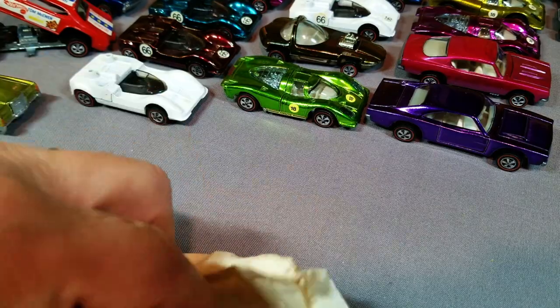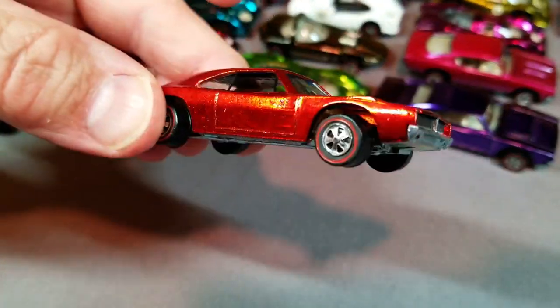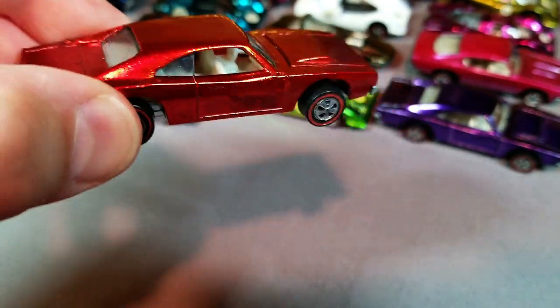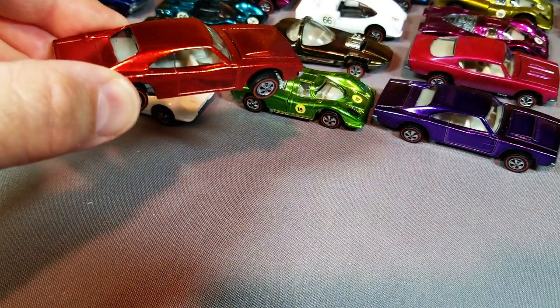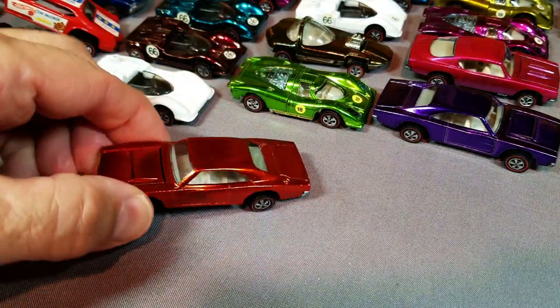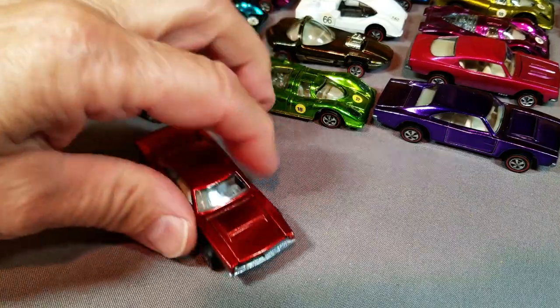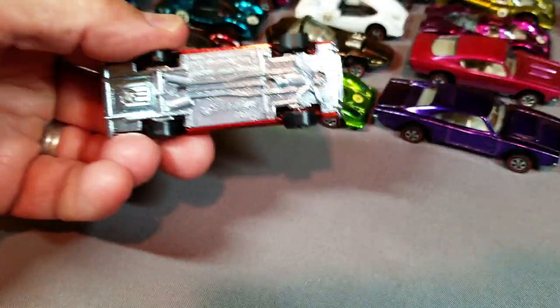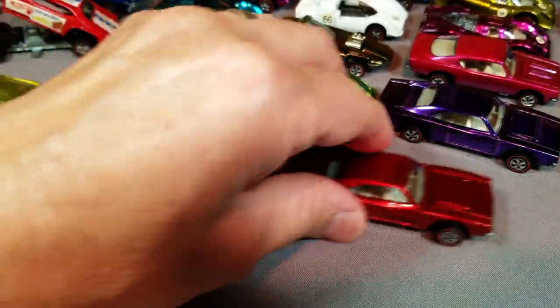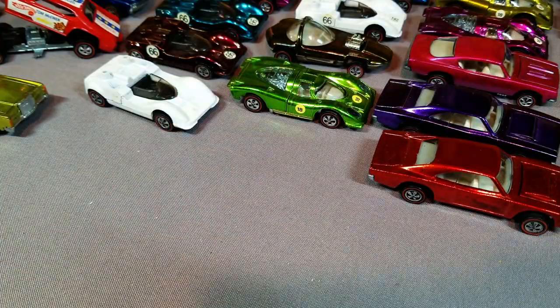Here is a red Charger with toning on the side — you can see it right there, toning on the side and on the top too. But it's a beautiful car, looks brand new. Let's take a look at the base — brand new looking car. It is a beauty, and it's a Charger, so everybody loves Chargers.